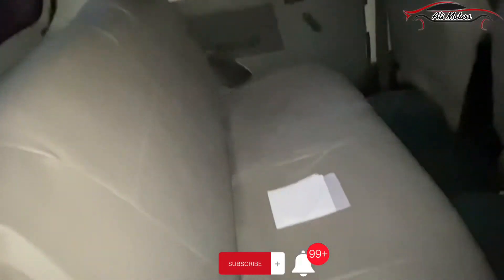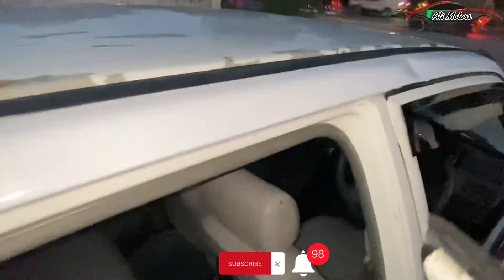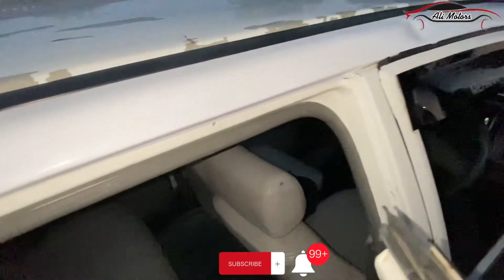The back seat is a rear seat — clean and clean. The car seat back door area and the backseat of the car are also in very clean condition.